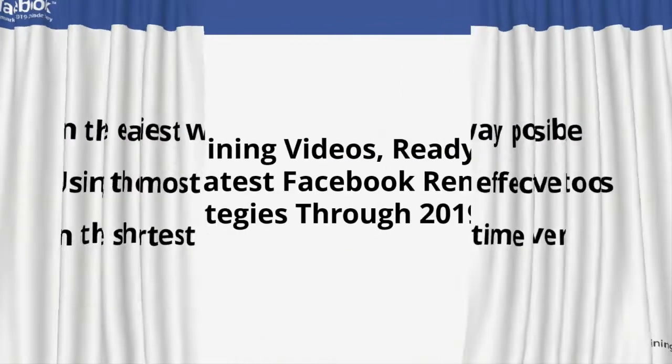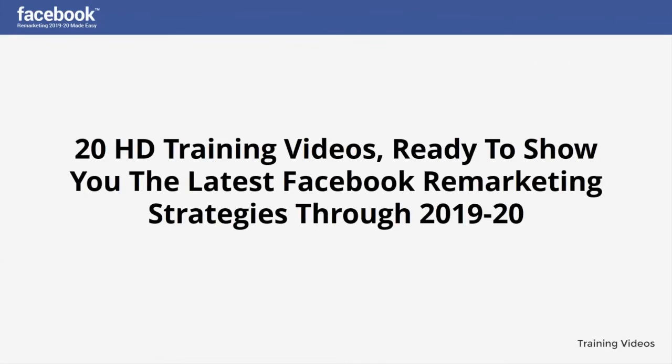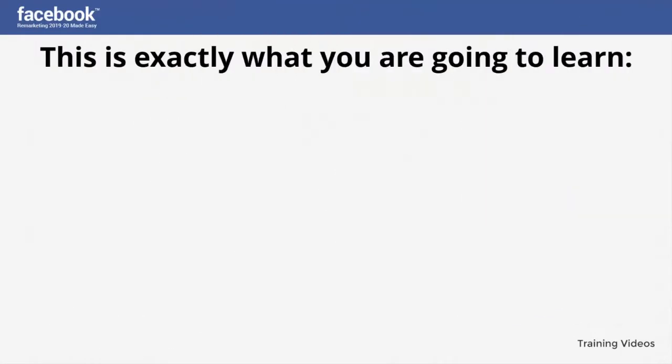This video training is comprised of 20 HD training videos ready to show you the latest Facebook remarketing strategies through 2019 and 2020. This is exactly what you are going to learn.